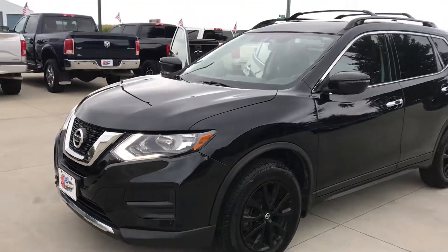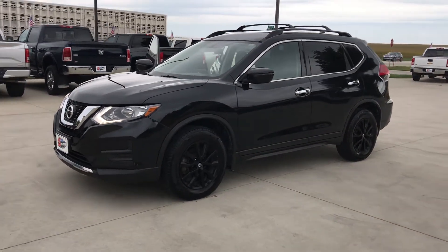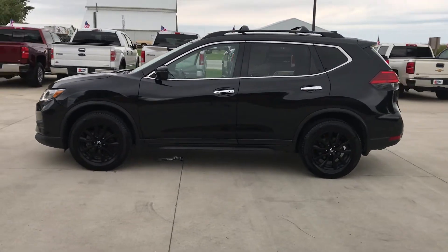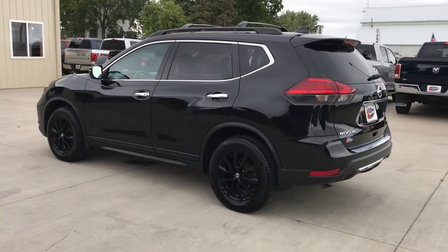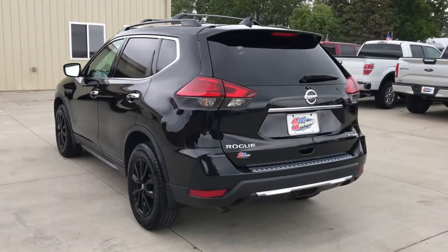Hey everyone, this is BJ with Carl Pre-Owned in Glidden, Iowa, taking you around the newest addition to our lot. This is a 2017 Nissan Rogue SV, an all-wheel drive SUV. It also has the Midnight Edition package, which includes black rims, black paint job, and black interior — so black on black on black.